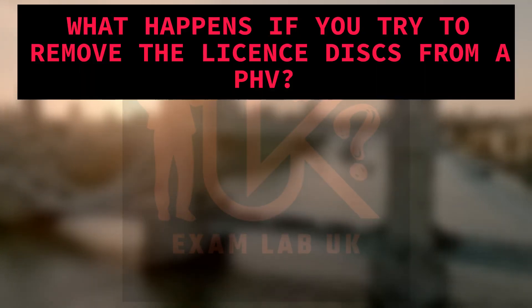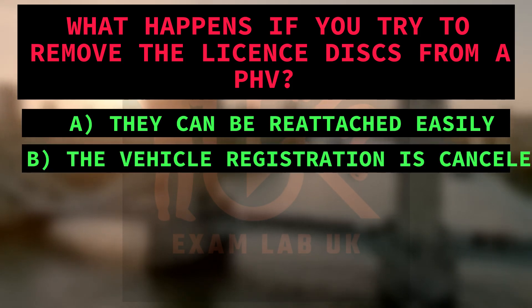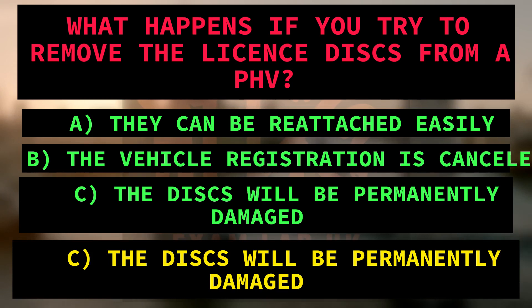What happens if you try to remove the license discs from a PHV? A. They can be reattached easily. B. The vehicle registration is cancelled. C. The discs will be permanently damaged. Right answer is C: The discs will be permanently damaged. Because the text mentions that the license discs contain security features, and trying to remove them will result in permanent damage.